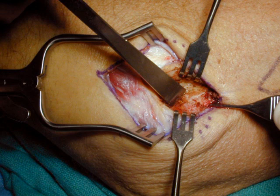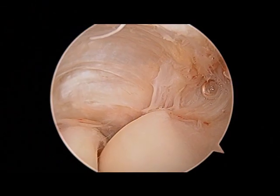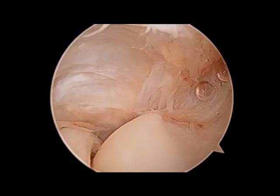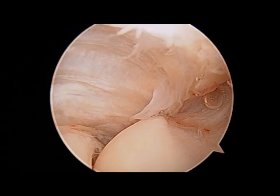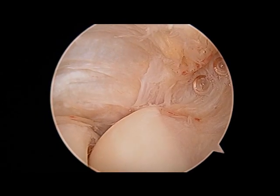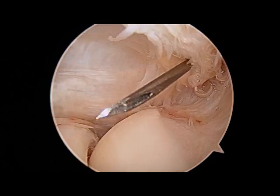The arthroscopic approach can theoretically allow faster return to work and leisure activities, and allow inspection of the full interior of the joint to rule out other causes of pain. The patient being discussed here is a 45-year-old physically fit, active woman with a year-long history of tennis elbow that continues despite all treatment options. She wishes to have tennis elbow surgery, and this is an arthroscopy of her elbow.